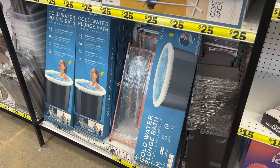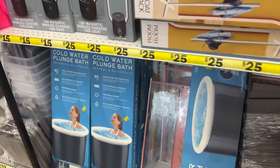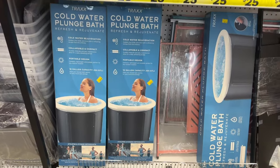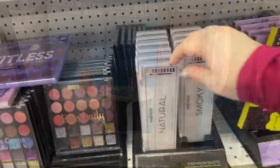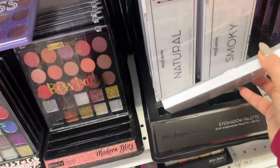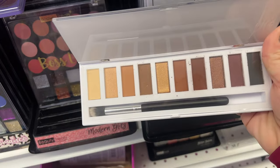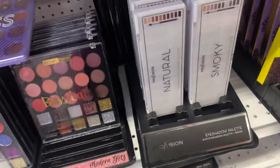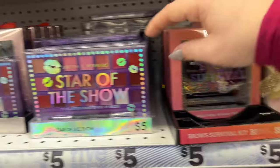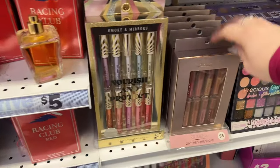Cold water plunge bath — refresh and rejuvenate. I've never seen anything like this. It's twenty dollars. I wonder how that works. This stuff looks new — this is Natural by Profusion. That's pretty cool, those are nice colors. It's for smoky eye. Modern Glitz — I think we've seen these. These are Smoky Mirror — those are pretty colors. Five dollars.